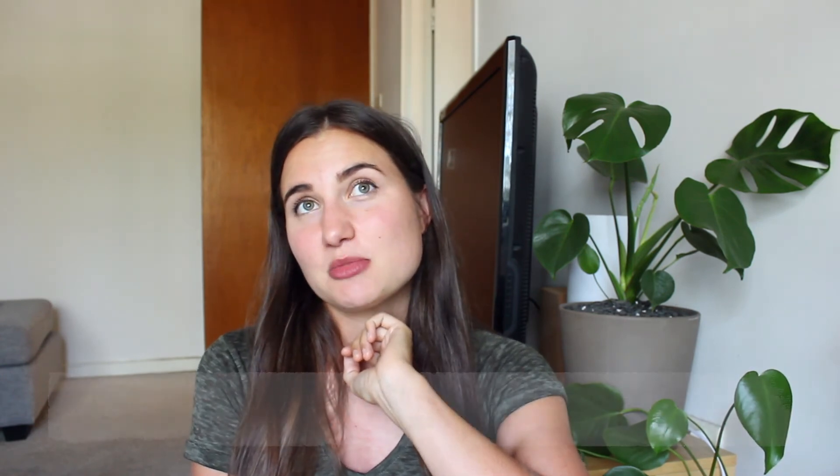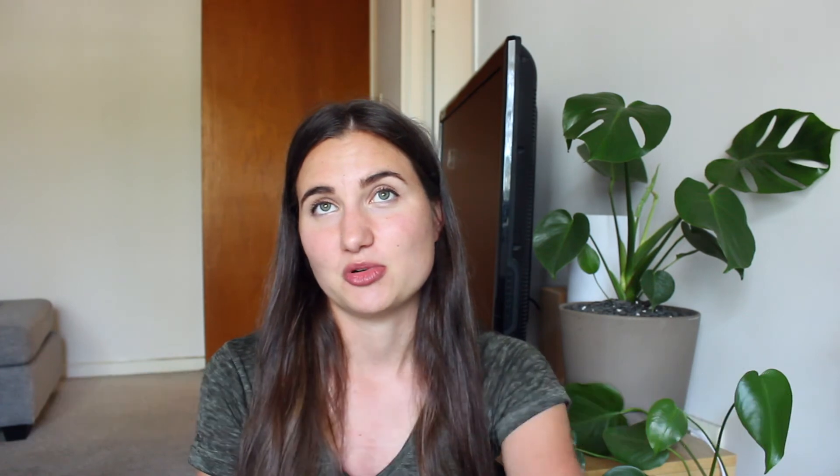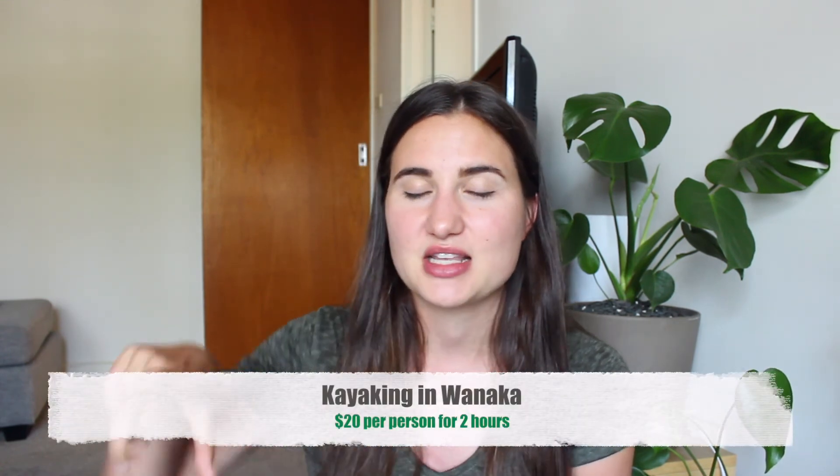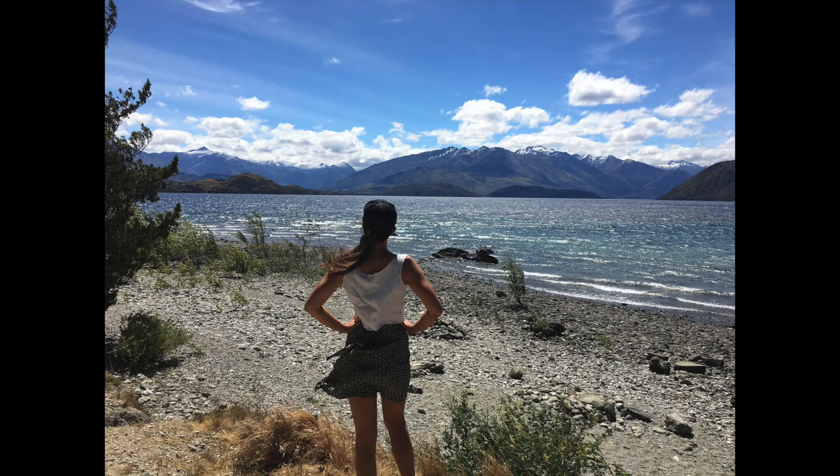The scenery just got better and better the further south you went. We didn't do any of the hikes unfortunately, so I can't report on those. We ended up going back to Wanaka for the last few days and stayed in a hotel with kitchen facilities so we could cook our own food. We explored Wanaka a bit more — mostly just hung by the lake. All the lakes have crystal clear glacier water you can actually drink. One day we went kayaking from Lake Wanaka out to Ruby Island, which was really beautiful.